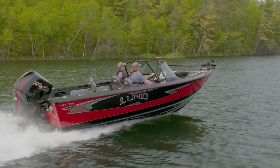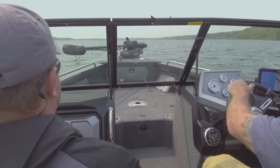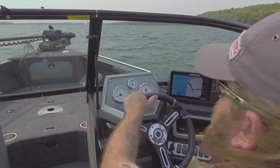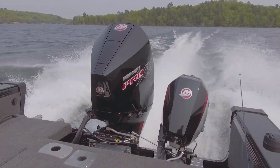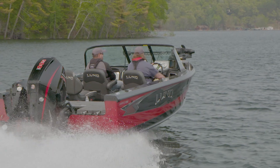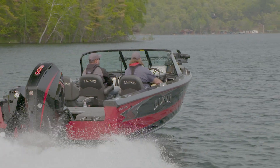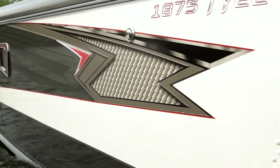To add to this performance, a larger hull delivers a smoother ride and more spacious cockpit than previous models. Big water anglers and action-seeking recreational boaters will appreciate the increased 200 and 225 max horsepower rating of the 1875 and 1975 Tyee respectively, while those seeking the finest appointments can upgrade to the limited versions of each.